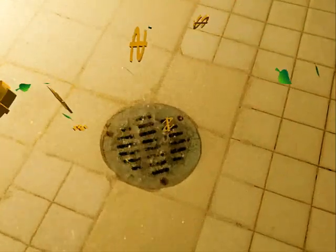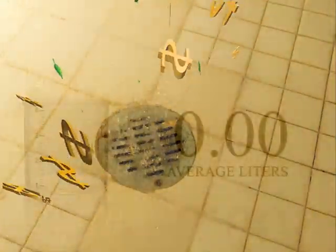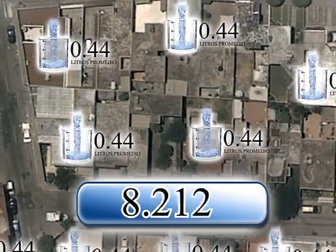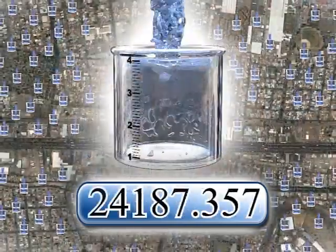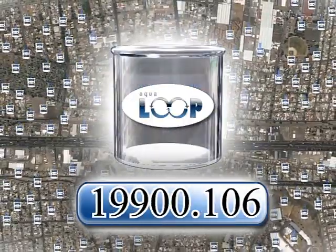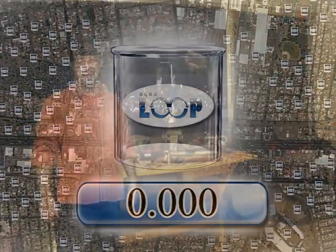Just remember that each device installed in a shower represents clean water that won't be trashed again. And each liter of water that you save through the Aqua Loop would be a liter that can be delivered to people that also need it but maybe don't have it. Thank you very much for watching this video, and if you think that this is a good idea, please support us to change the world and share it with your people.